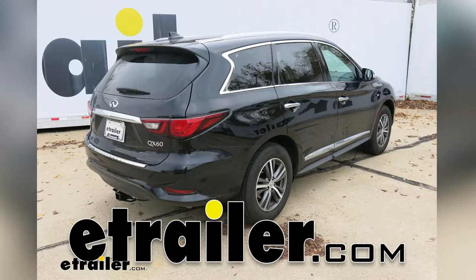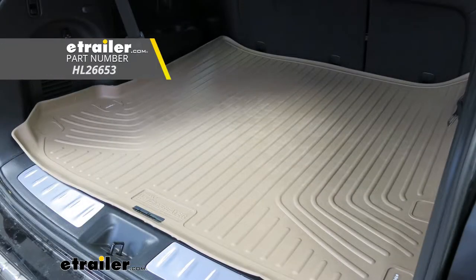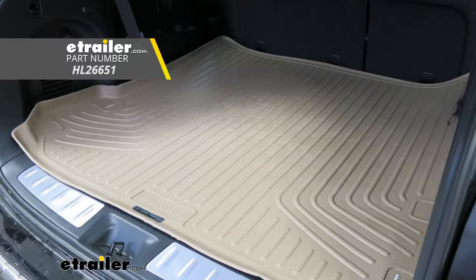Today on our 2018 Infiniti QX60, we're going to be taking a look at the Husky Liners Weather Beater Custom Cargo Liner in Tan, part number HL26653. It's also available in black, using part number HL26651.